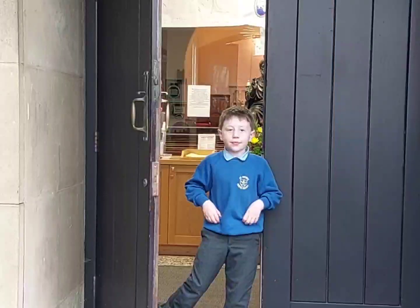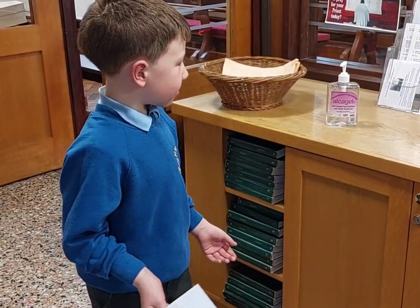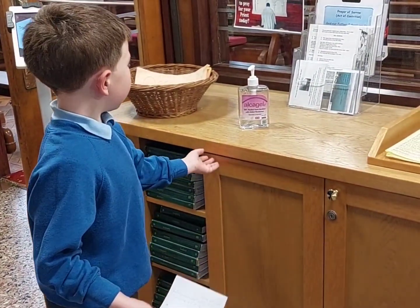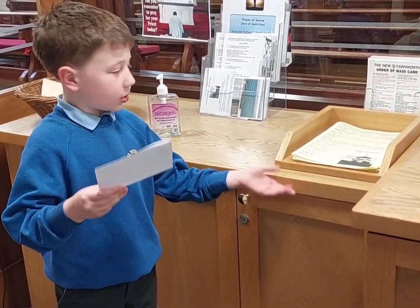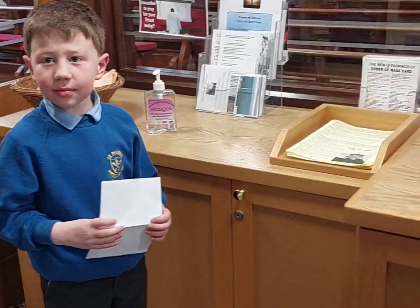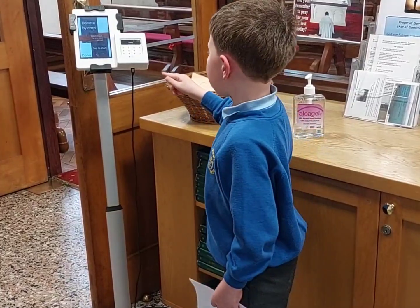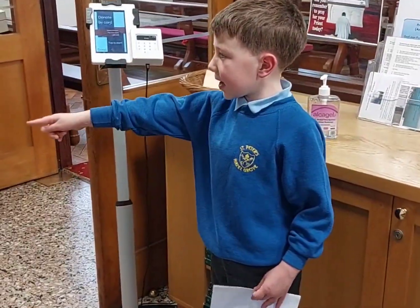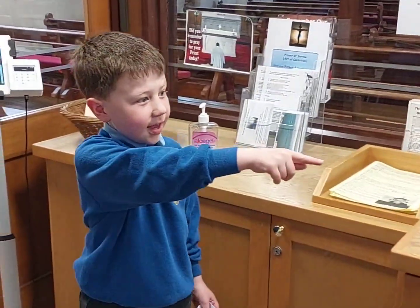Welcome to the front of St. Peter's Catholic Church. This is where usually two welcomers stand and they give you a bulletin. Here, you make a donation with your card if you want to. Over there is the sensory box and toys for toddlers. And there is the little shop.